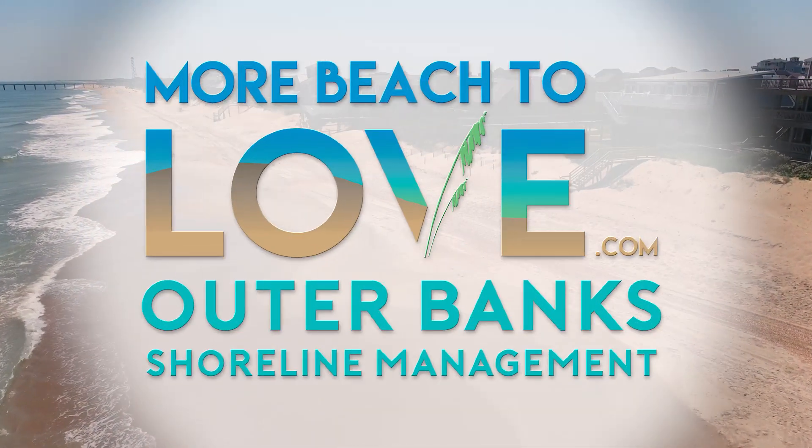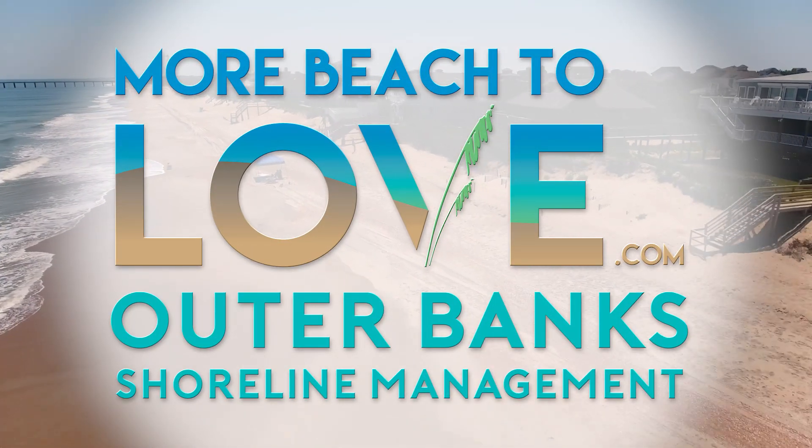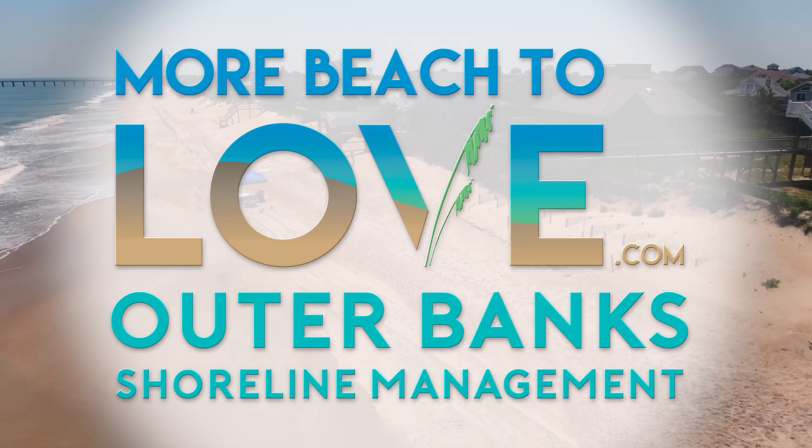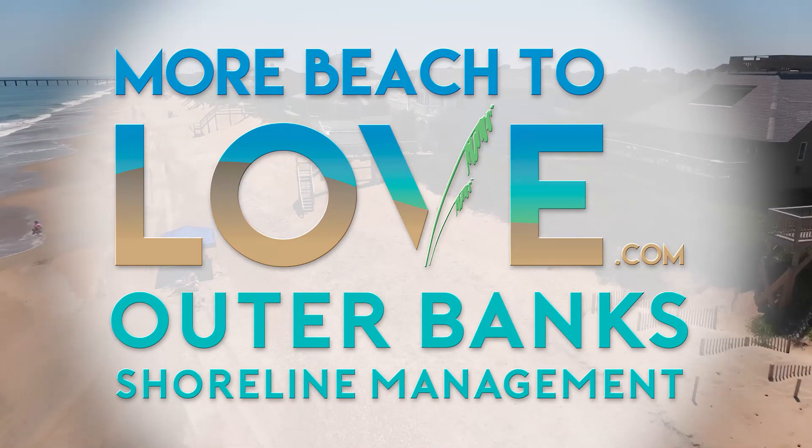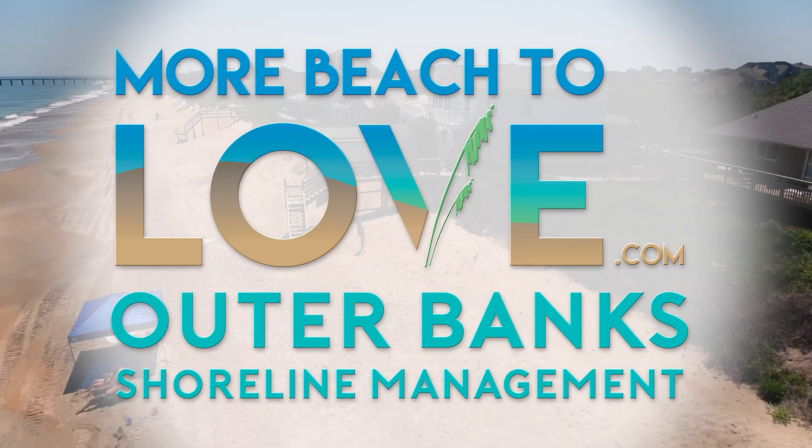Be sure to visit morebeachtolove.com for the latest information and to sign up for email updates on the beach nourishment progress in Duck, Southern Shores, Kitty Hawk, Kill Devil Hills, and Buxton.